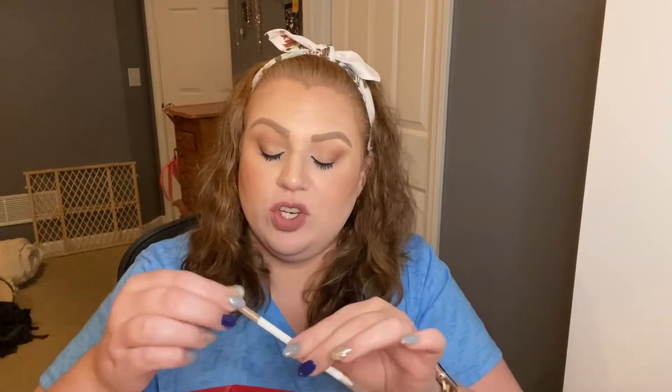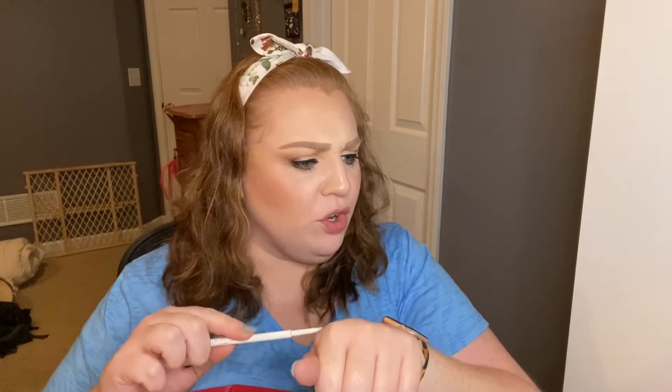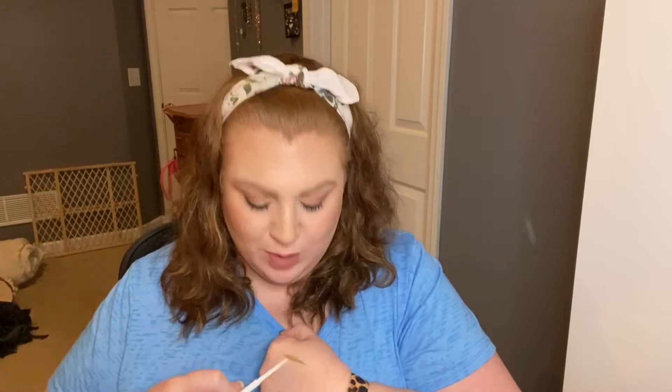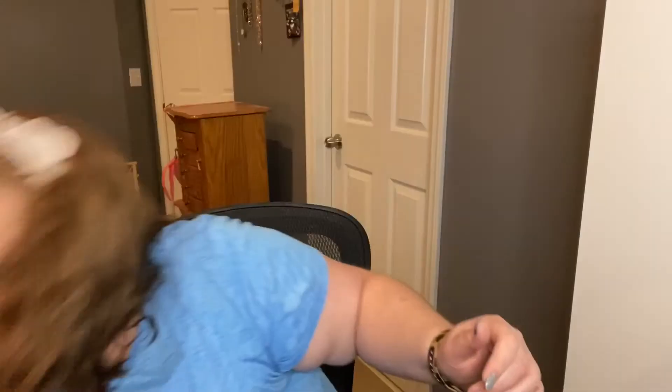Here we have another ColourPop Precision Brow Pencil, this one in the shade Champagne Blonde. This one looks more ashy than the Honey Blonde I'm currently using, so that's interesting — I didn't realize I had tried another shade in this. It's still a good pencil. I'll have to go back on their website and look at swatches because I didn't know I had ever had it in another color. Learn something new every day.